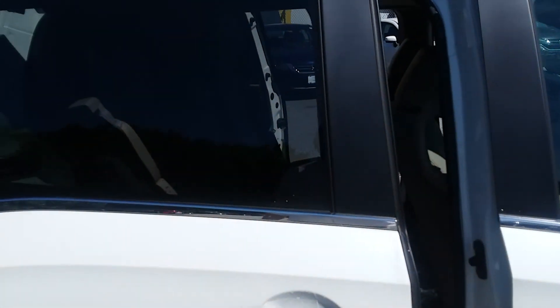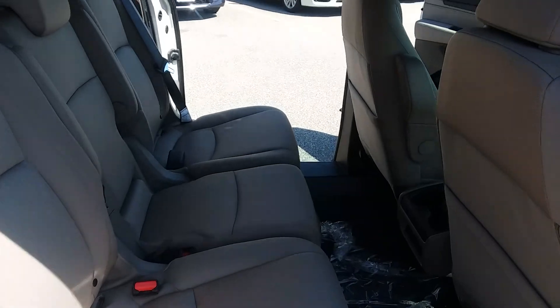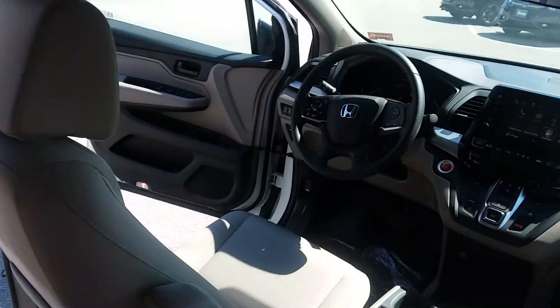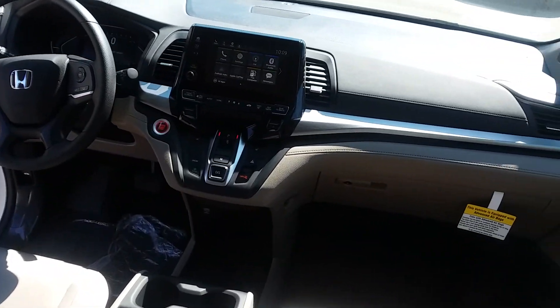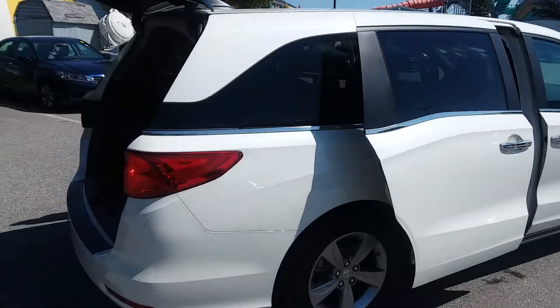Loads and loads of space. Power sliding doors in this one. You've got the touchscreen audio, XM radio, Android Auto, heated seats. This is an absolutely fantastic vehicle. Honda has the highest resale value of any auto manufacturer on earth.